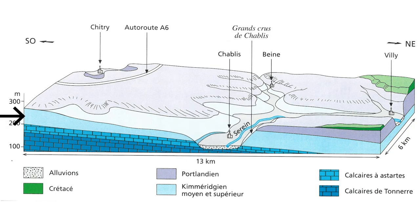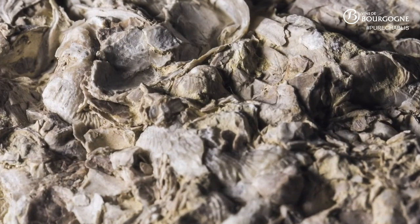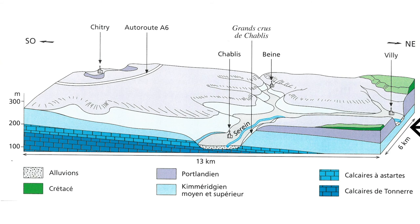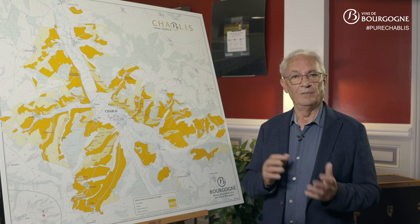At mid-slope, we cross over to the Middle Kimmeridgian and Upper Kimmeridgian stages. This last stage is known for its marls containing tiny oysters called Exogyra virgula. At the top of the slope, there is fine and compact Barrois limestone, dating from the Portlandian stage — now called the Tithonian stage — which dates from around 145 million years ago.